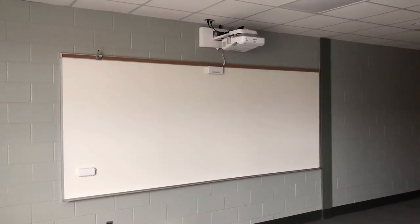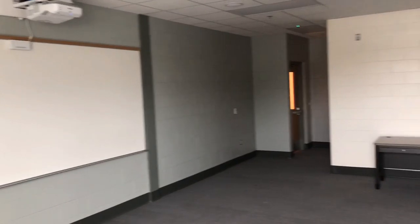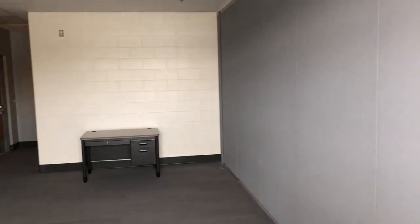This is one of the team rooms. That's a smart board where the coaches can draw plays or freeze video. They're going to have refrigerators in here too. I might have to hang out here more often.